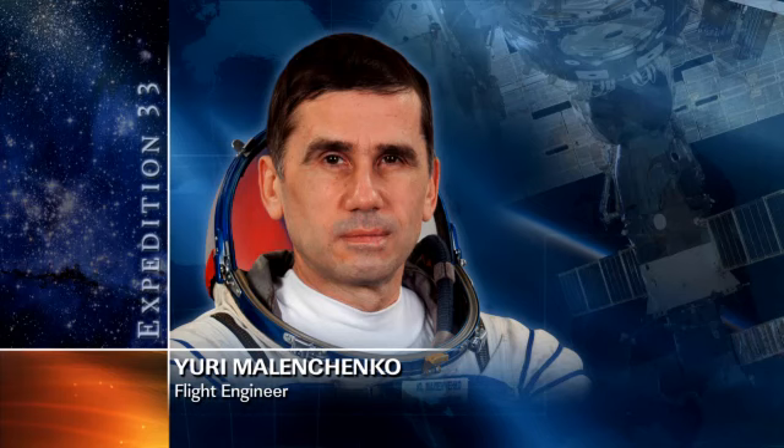Our third Expedition 33 crew member, Russian cosmonaut Yuri Malenchenko, has been doing a few research experiments on board in the Russian segment. He spent a few hours today working on the Typologia experiment, which is a Russian assessment of the mental state and the prediction and correction of quality of work of astronauts — basically looking into how their cognitive functions are affected by long-duration spaceflight. They go through a series of exercises designed to test those functions. He's also continuing some work on the Kulonovsky crystal experiment, something he started yesterday.